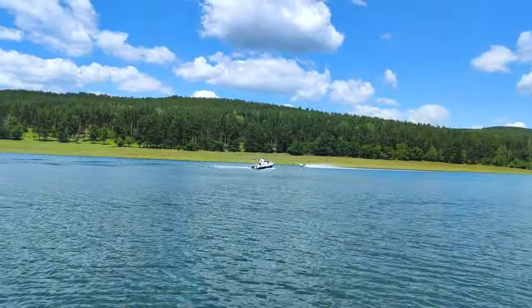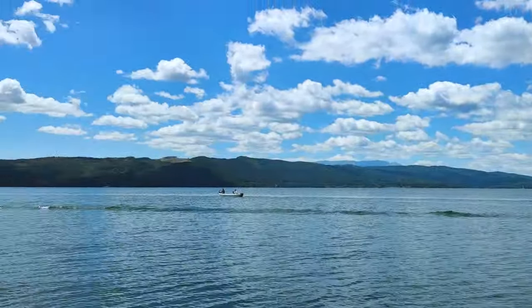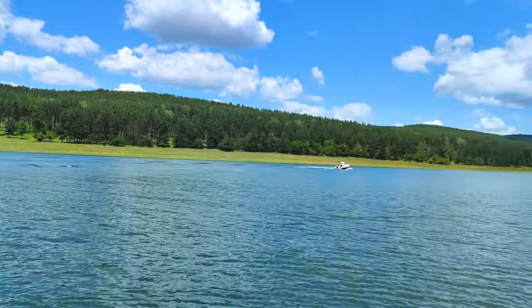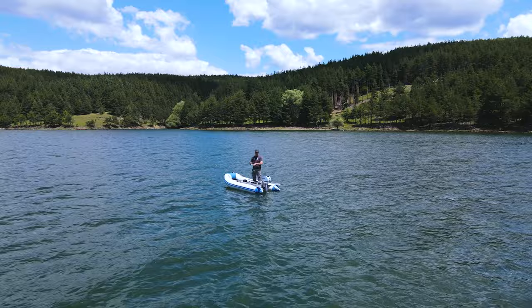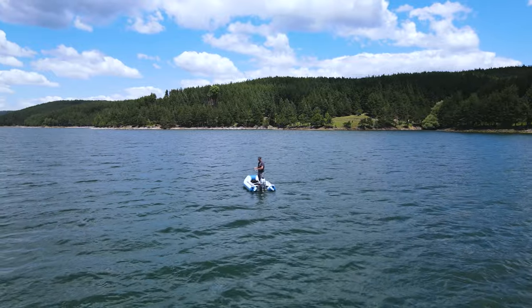This is what I'm talking about guys — jet boats. I just wonder how the fish are not stressed with all these things going on around them.